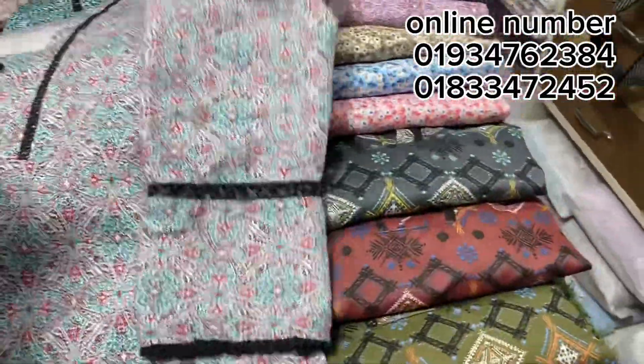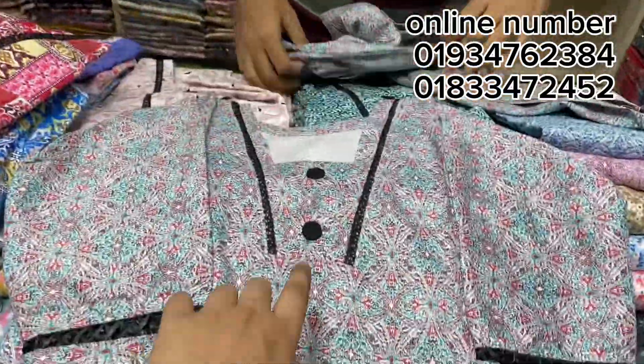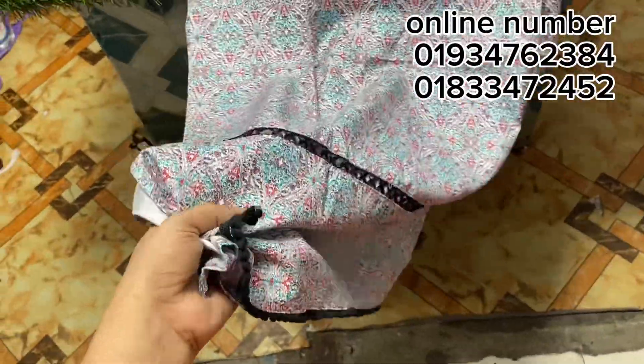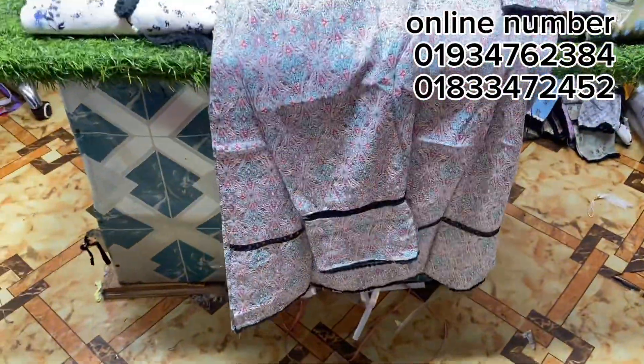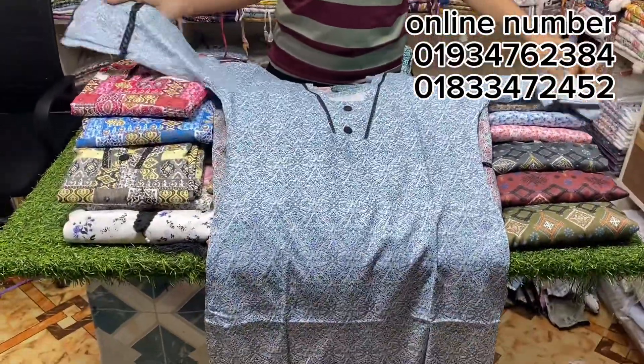It has a matching pant. There is a button. It has embroidery work — you can have it done as a customer. You can use a little flower work. You can use a nice piece of fabric. You can use it as a pant.